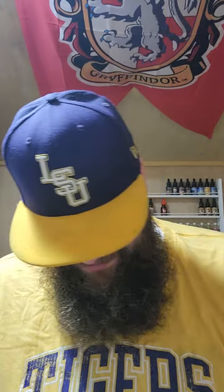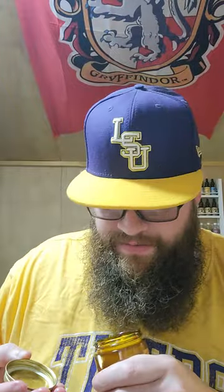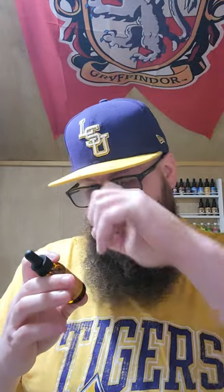It looks like it leaked out a little bit — that's from the oil. Here's the beard butter; it comes in a nice glass container. It's separating a little bit — I think all that oil came from the butter. This is a beard butter, not a beard oil.